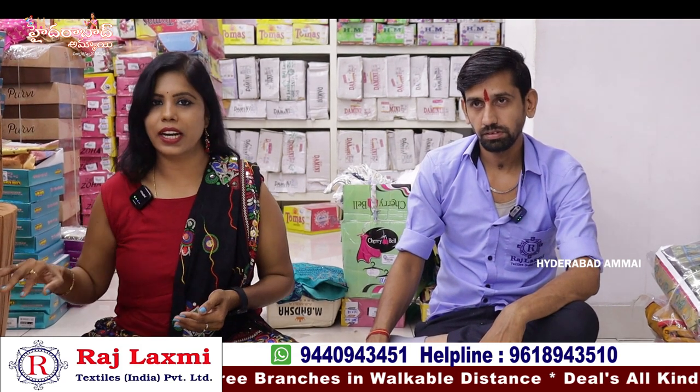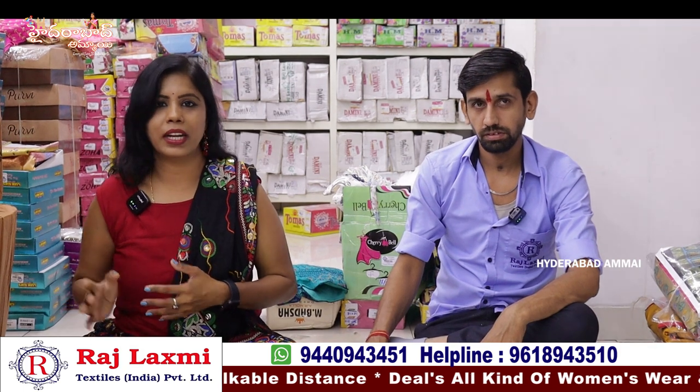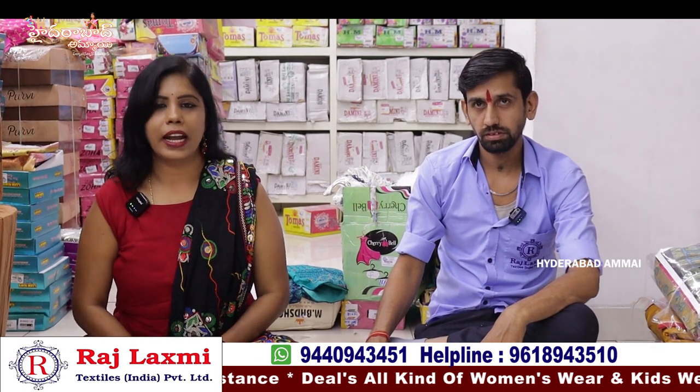You can see it on the opposite side, second line, and in the other two branches. We also have a third branch. There are also handloom, knitwear, and handloom collections available.